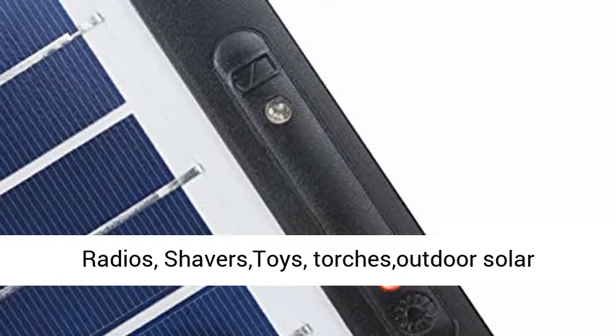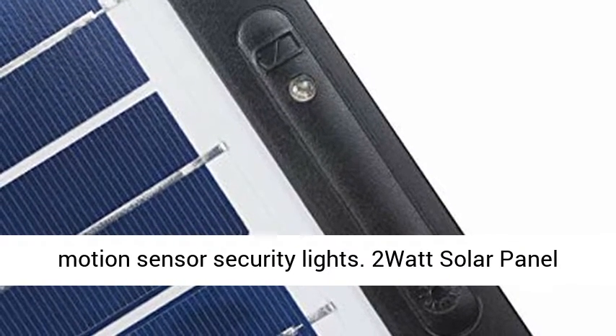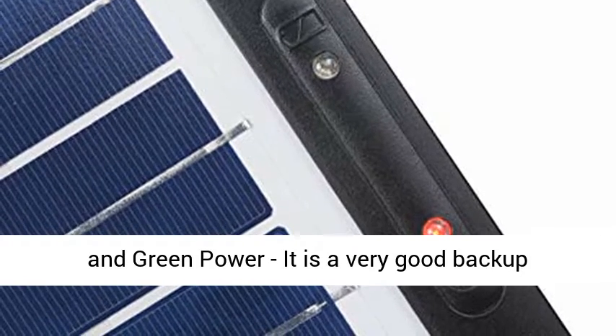These batteries are used in most electronic devices, such as disc players, remote controls, radios, shavers, toys, torches, outdoor solar landscape string lights, solar walkway lights, solar motion sensors, and security lights.